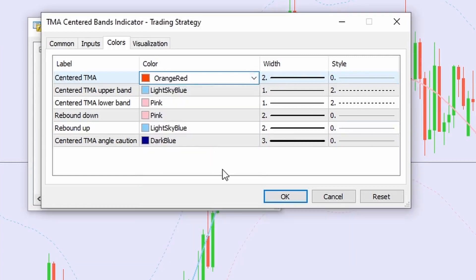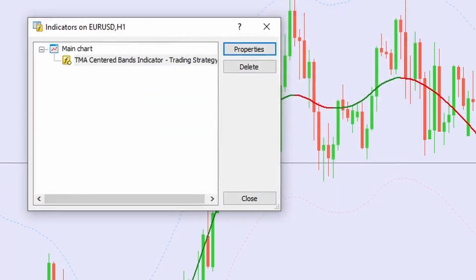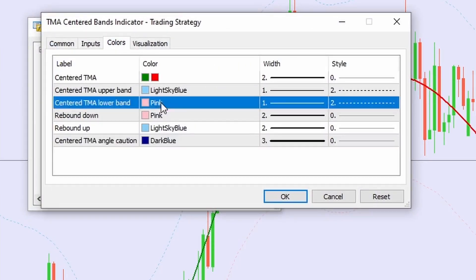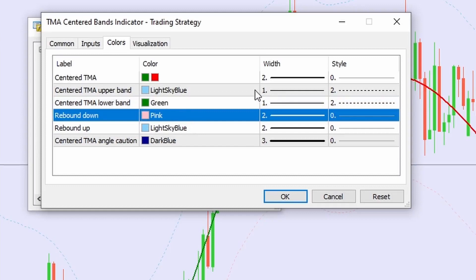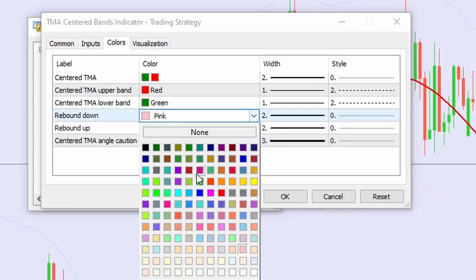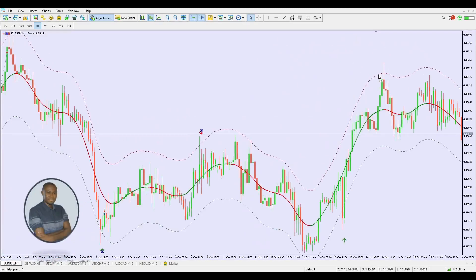I'll also adjust the outer bands — going back to Properties and Colors. I'll set the Center TMA lower band to green, the upper band to red, the rebound-down arrows to red, and the rebound-up arrows to green. Click OK — now everything is clearly visible. I'm about to blow your mind with this indicator, so make sure you watch to the end.